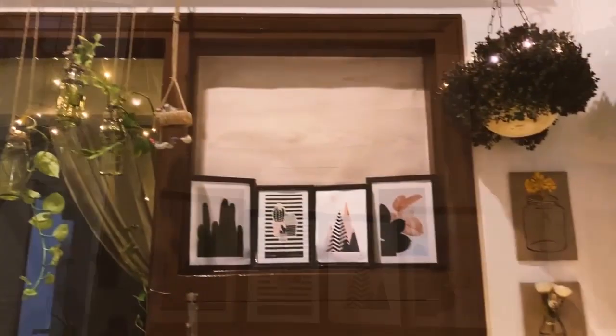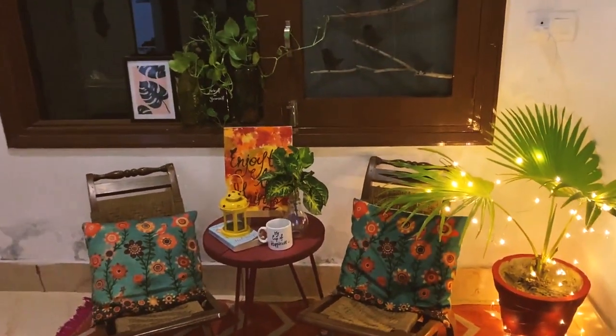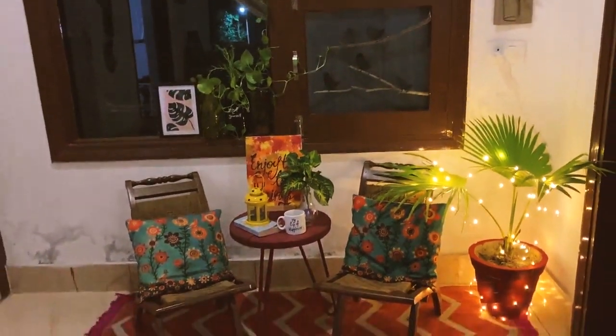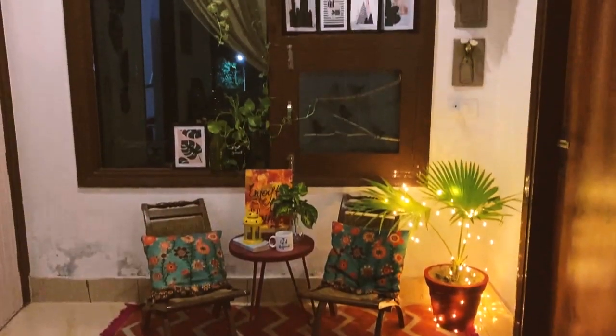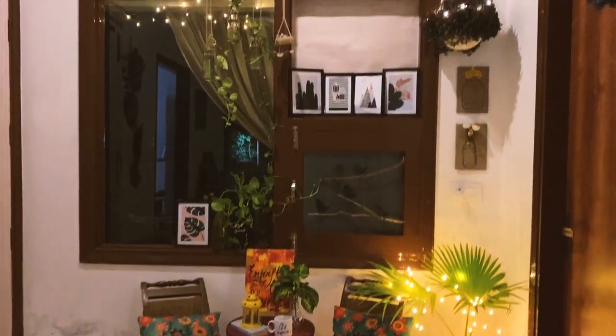Before I sign off, let me show you how this place looks at night. I hope you all loved this makeover as much as I did. If you loved it, you know the drill — like, share, and don't forget to subscribe.